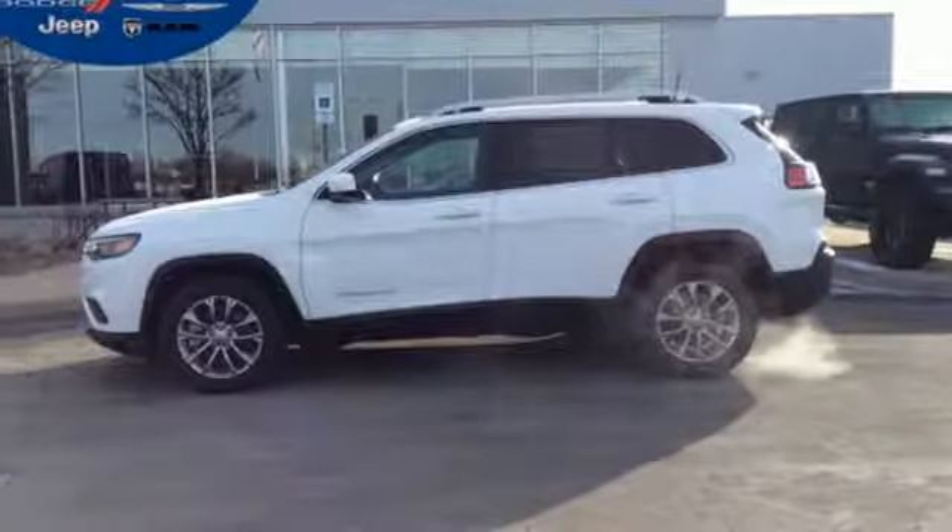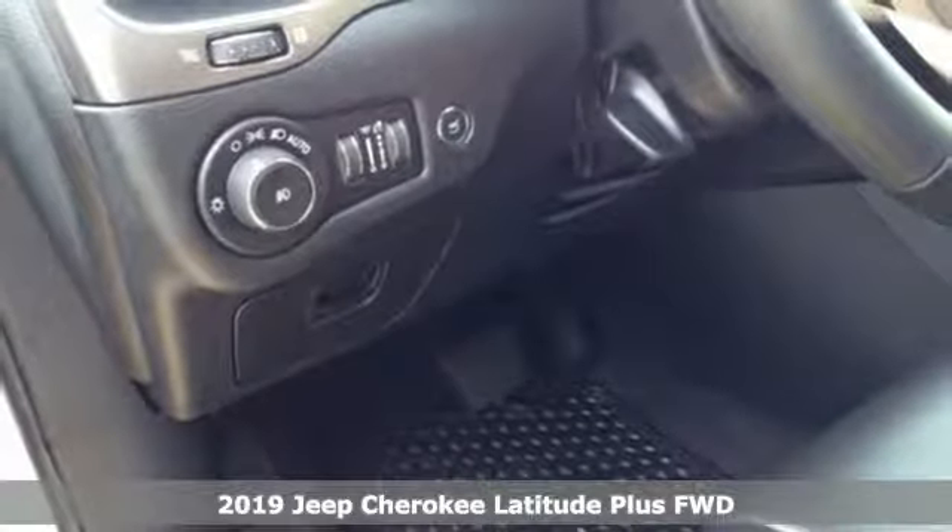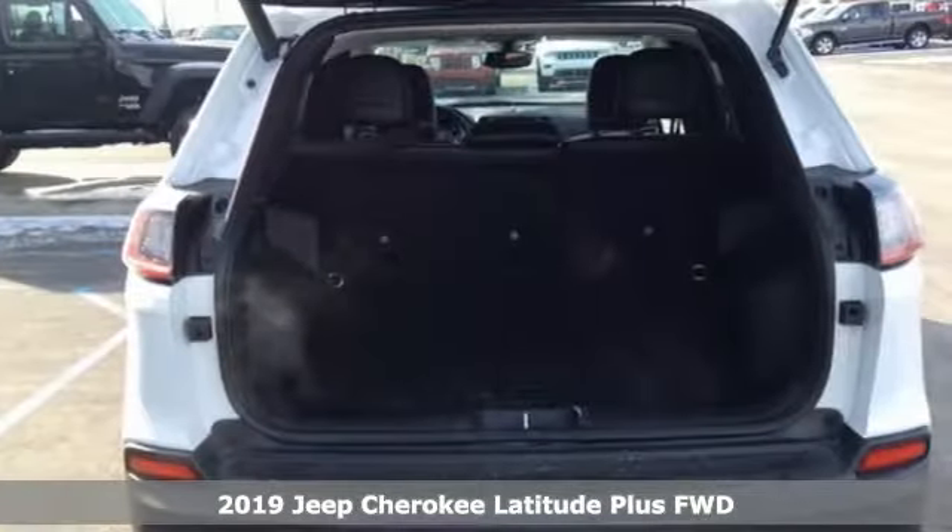Here's a new 2019 Jeep Cherokee. Everywhere you want to go, anything you want to do, Jeep takes you there. It comes with all the amenities you need.